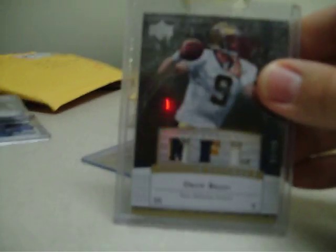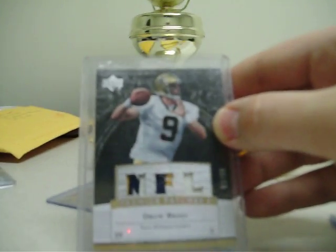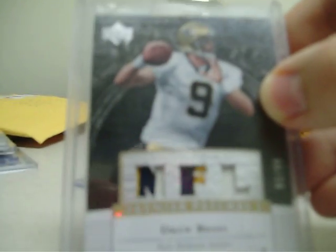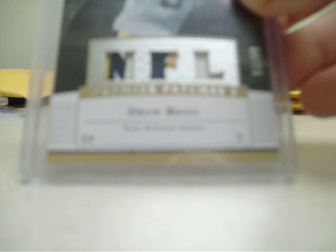And then the nastiness begins. First card is this triple patch from 2007 Upper Deck Premiere of Drew Brees — three color, three color, two color, one color. I mean, really nice looking card there, numbered 93 out of 99.